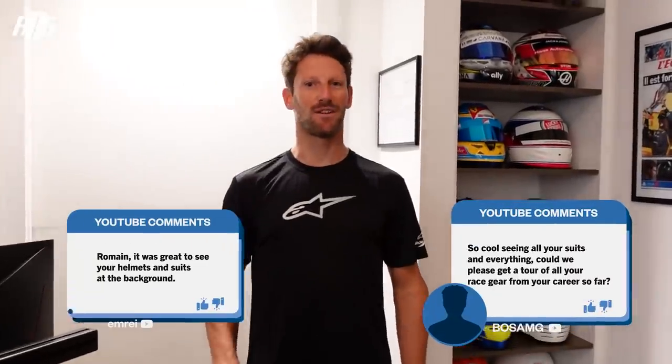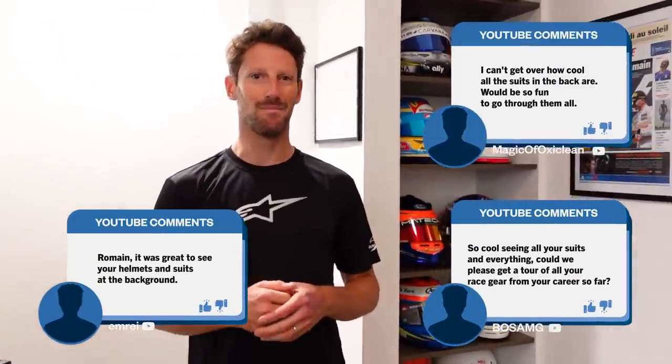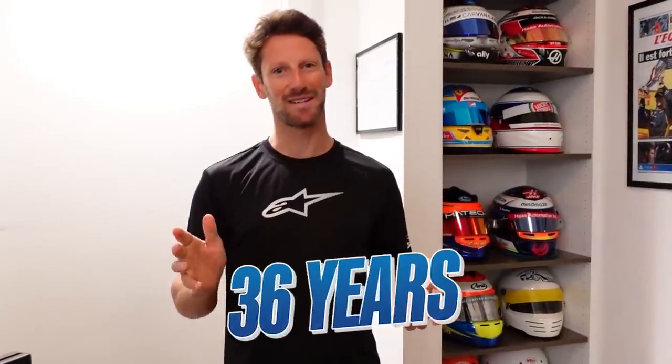Hey everyone, Rahman here. Thanks for all the great comments on the YouTube channel — I've also been reading comments and a lot of you are pretty amazed by my background. It took me 36 years, but yes, I made a room back home like my museum, and I wanted to show you a little bit more in detail.